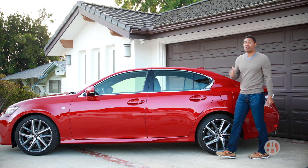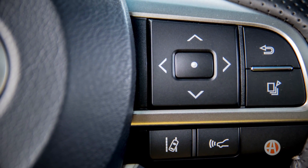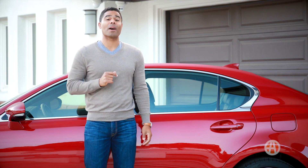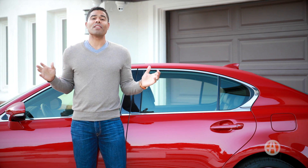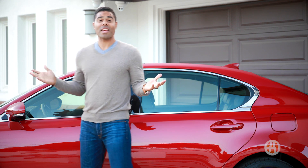Lexus takes safety seriously. The GS 350 now has standard lane departure warning and automatic emergency braking, as well as standard adaptive cruise control and blind spot monitoring. All this innovative safety technology is called Lexus Safety System Plus, and it is now standard.